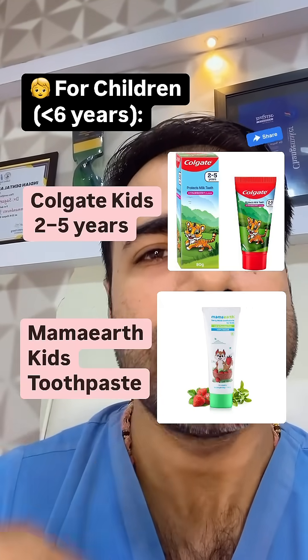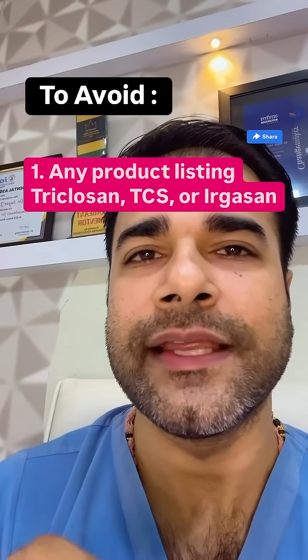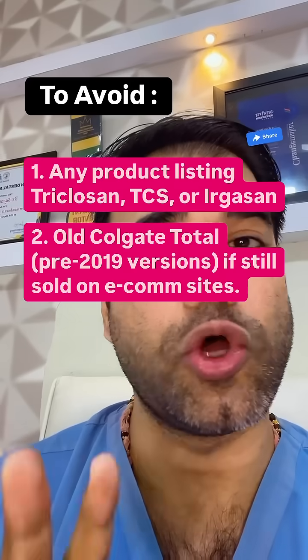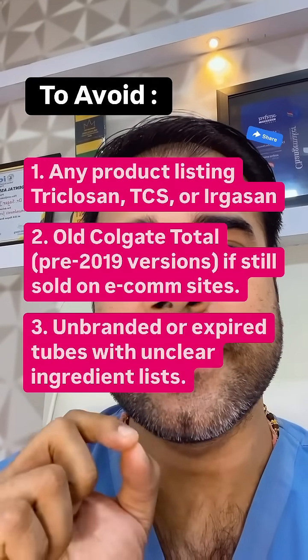What to avoid: any product listing triclosan (TCS or Irgasan), old Colgate Total pre-2019 versions if still sold on e-commerce sites, and unbranded or expired tubes with unclear ingredient lists.